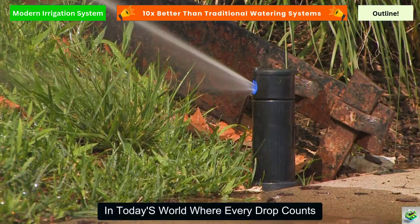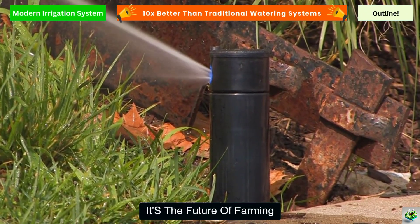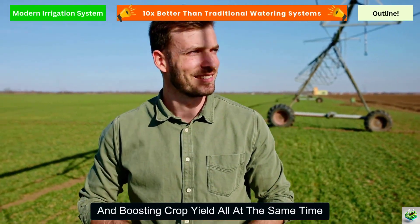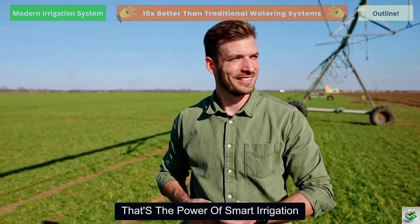In today's world where every drop counts, upgrading to smart irrigation is not just a choice, it's the future of farming. Imagine saving water, reducing costs, and boosting crop yield all at the same time. That's the power of smart irrigation.